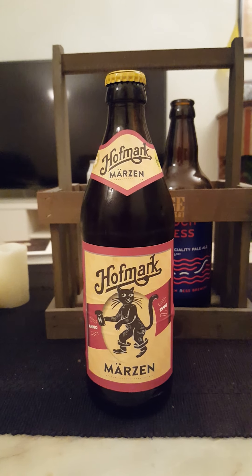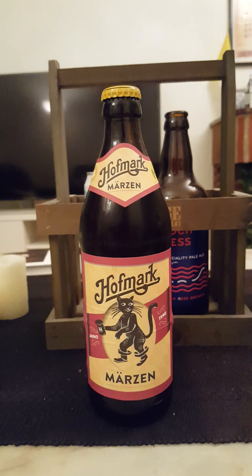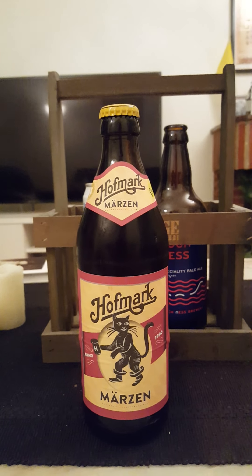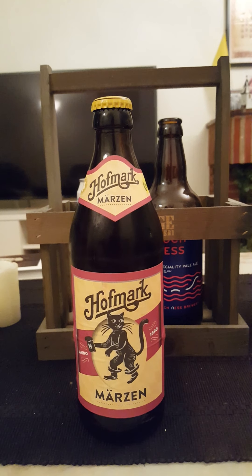Hey there all craft beer lovers! Time for another beer review. This time the trip goes to Germany and rightly so, because we are in October and you know what that means as a beer lover — Oktoberfest!